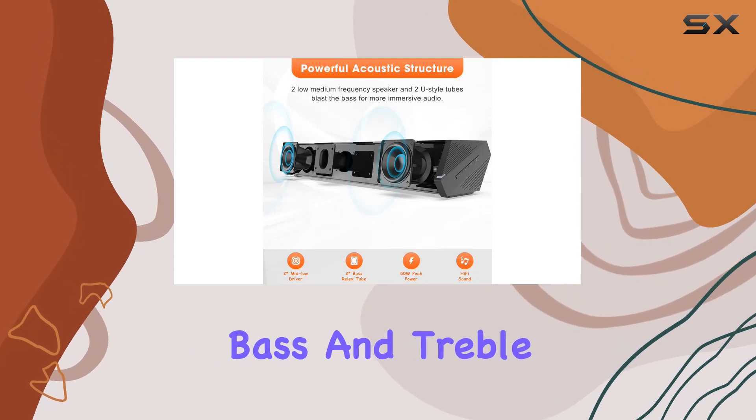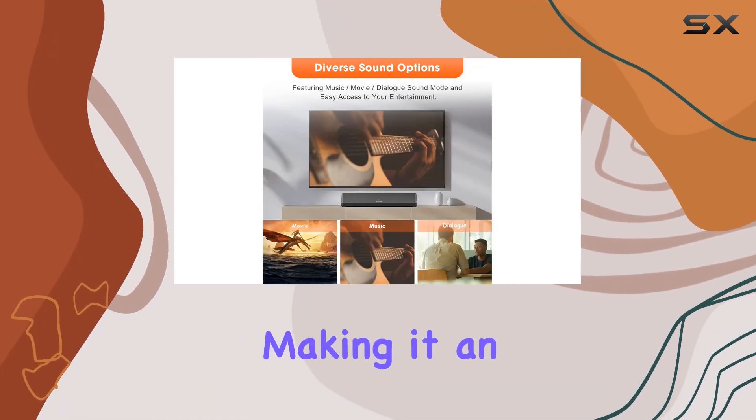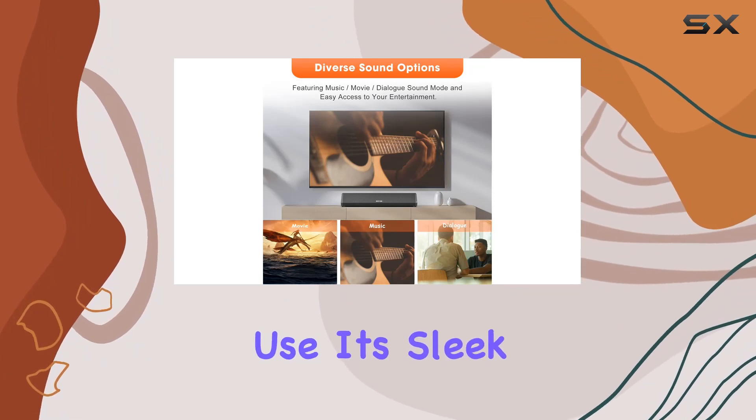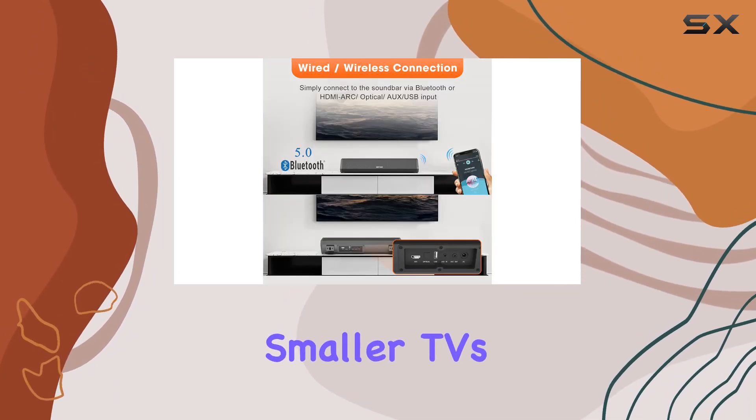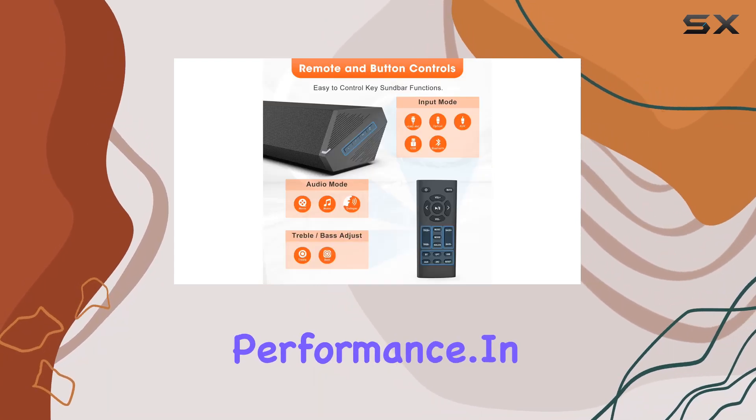With the ability to customize bass and treble, the SE07 adapts to your preferences, making it an excellent choice for desktop use. Its sleek design fits neatly beneath smaller TVs or PCs, optimizing space without compromising performance.